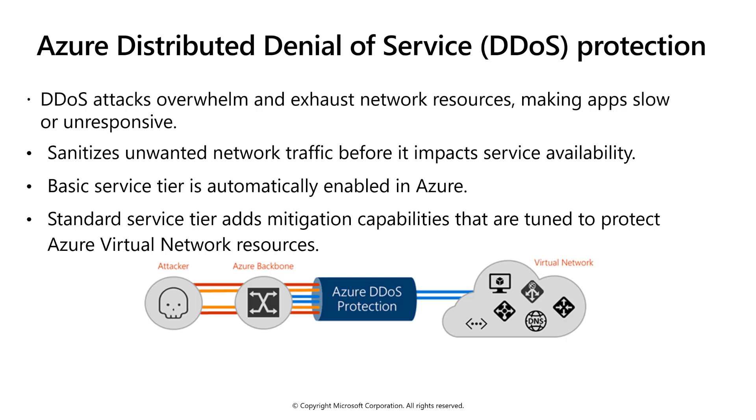Denial of service attacks occur when malware infects systems and attempts to overwhelm their network resources, making the system slow to respond or even causing it to crash. Azure Distributed Denial of Service, or DDoS, protection sanitizes that traffic. The basic tier is included at no charge. There is also a standard service tier that adds additional mitigation capabilities focused on protecting Azure virtual network resources.